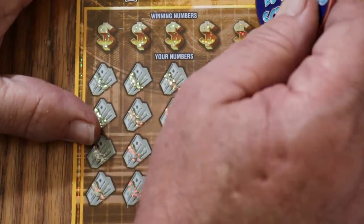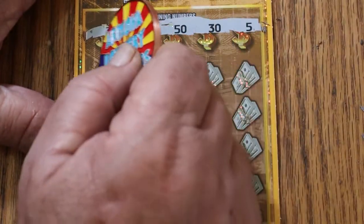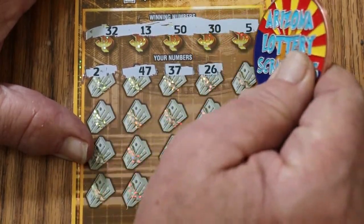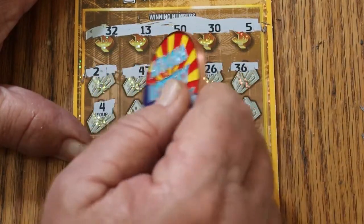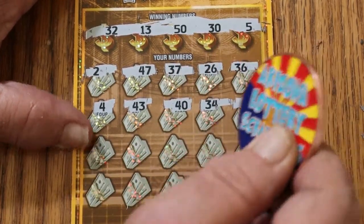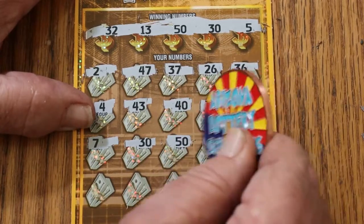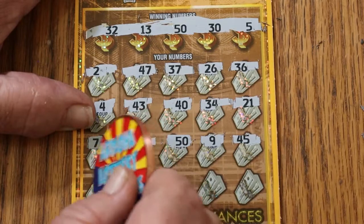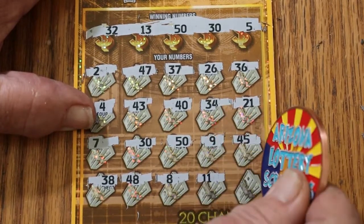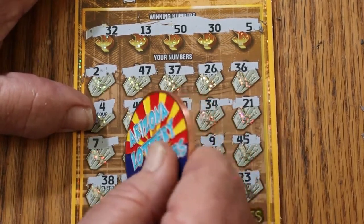Ticket 007. Numbers are 32, 13, 50, 30, and 5. Can we get a back-to-back? 47, 37, 26, 36, 4, 43, 40, 30, 34, 21, 7, 30. We got them — back-to-back indeed. 50, we got 2. 9, 45, 38, 48, 8, 11, and 23. So we have the 30 and the 50. What are we getting out of this? 5 and 5 for $10. Looking good.